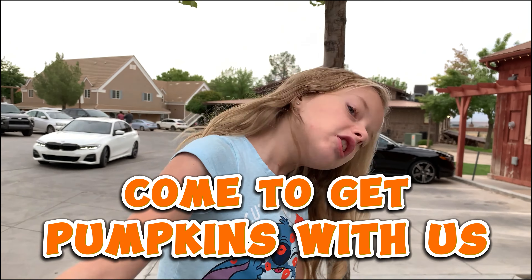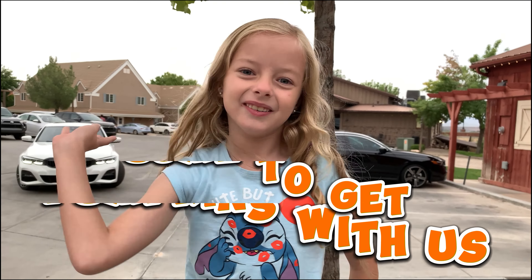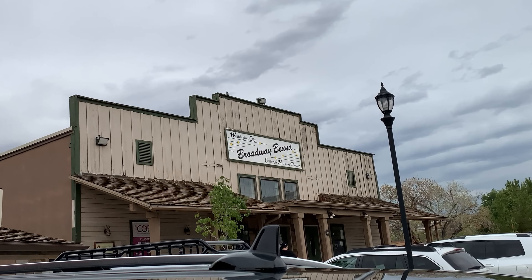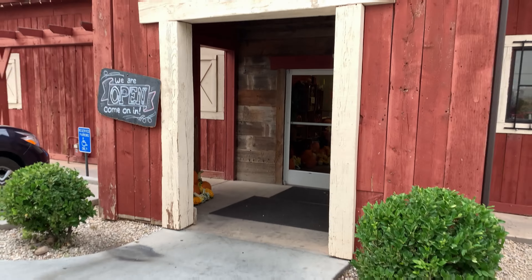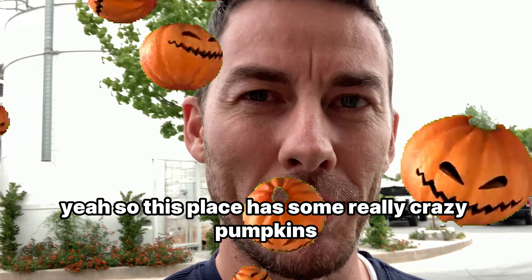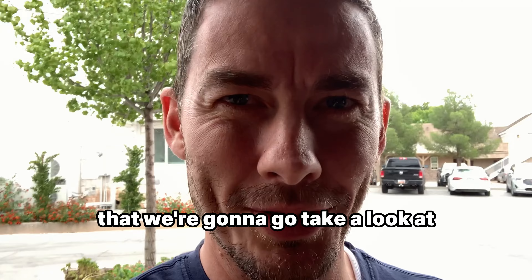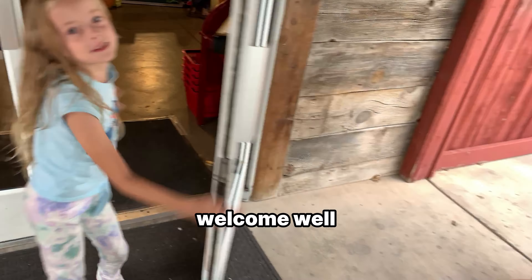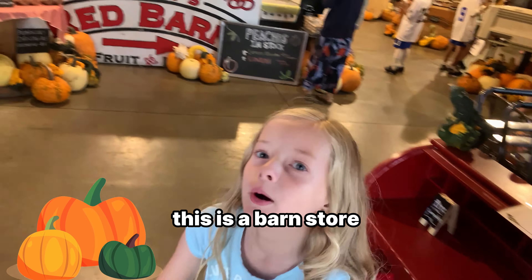You're gonna help me on a mission to go get pumpkins. So this place has some really crazy pumpkins that we're gonna go take a look at, see if we can use them for decoration. This is a barn.